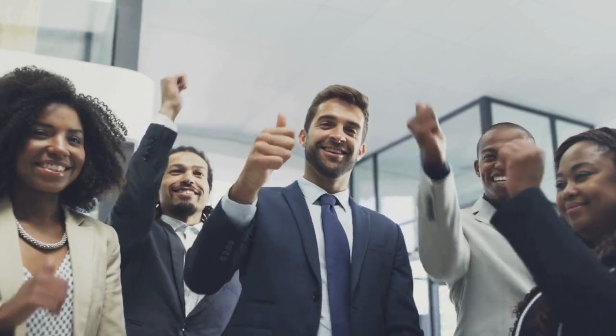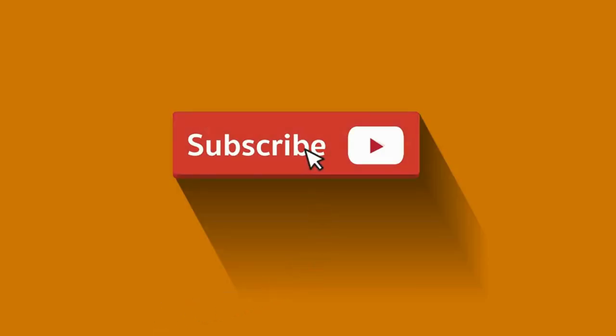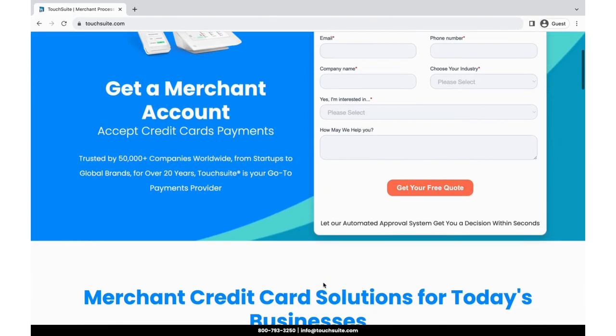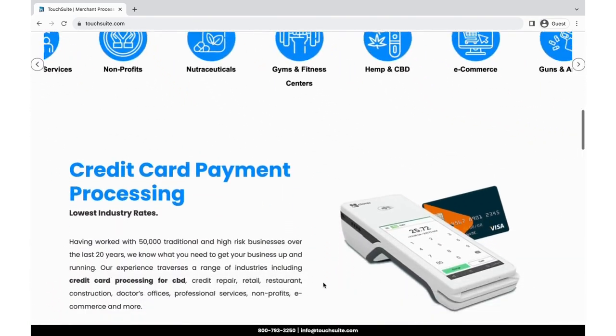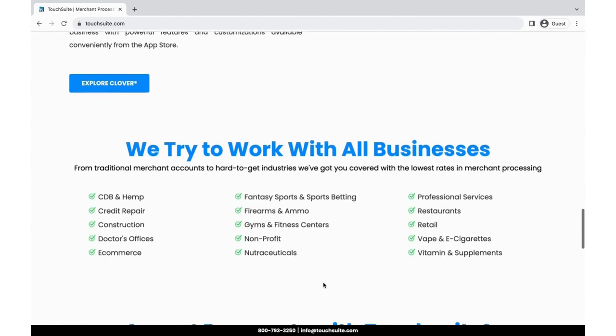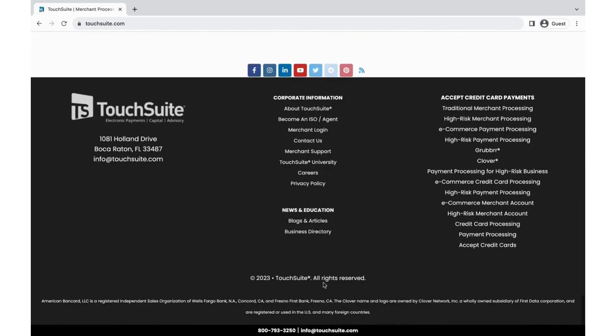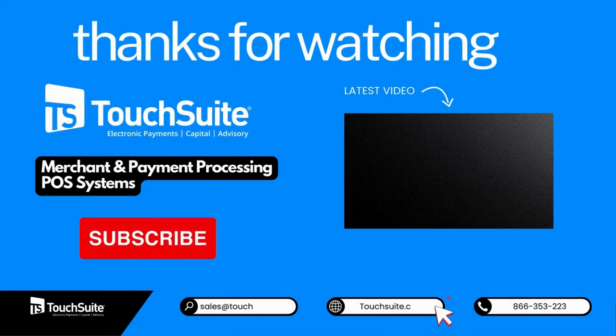Remember, the right merchant processing services partner is the key to long-term success. Don't forget to subscribe for more invaluable insights. For top-notch payment solutions, visit TouchSuite, trusted by over 50,000 companies worldwide — from startups to global brands for over 20 years — your go-to payments provider. Thank you for joining us.